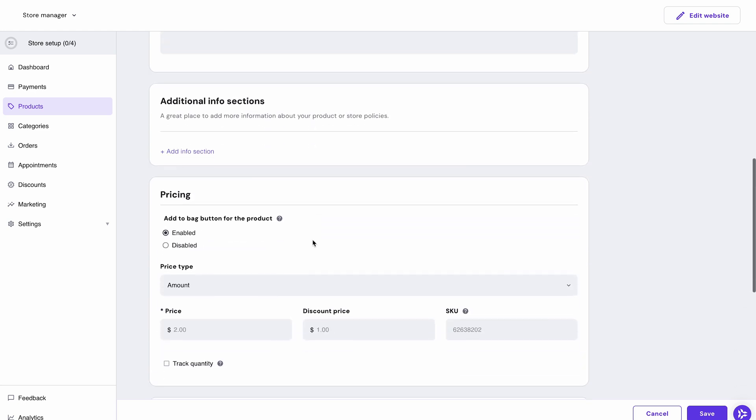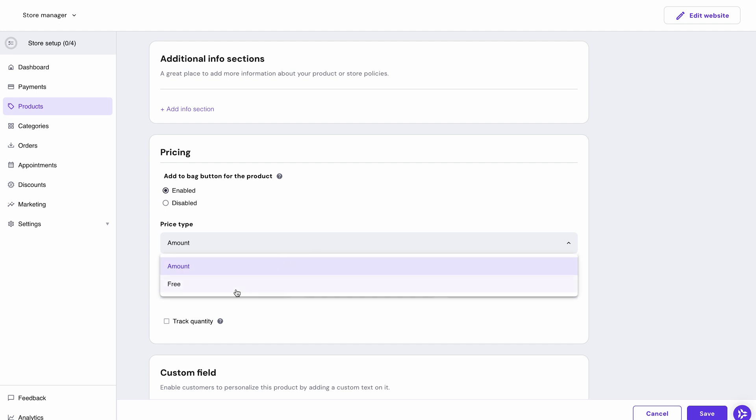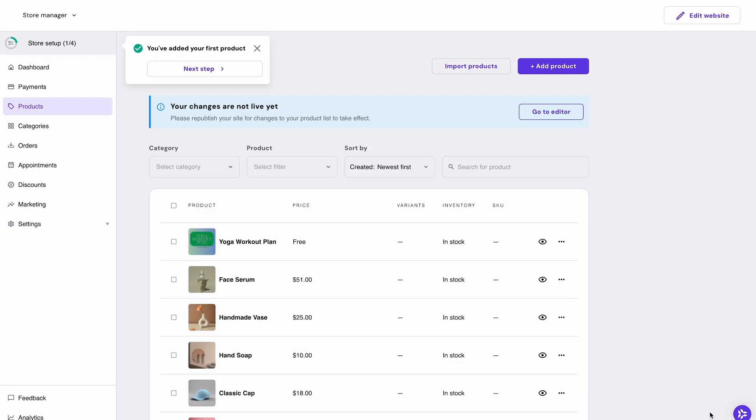Then select the price for your product or add additional information. If you have a digital product that you want your customers to access for free, you can remove the payment by clicking on the price type and switching it from 'Amount' to 'Free'. After you're done, press 'Save' and your product will appear in the Products list.